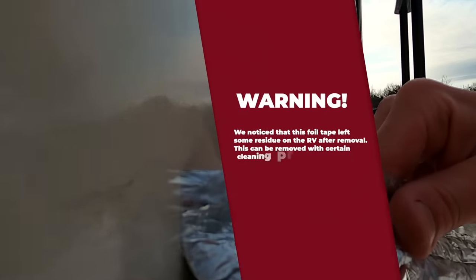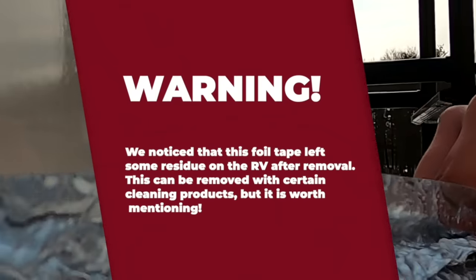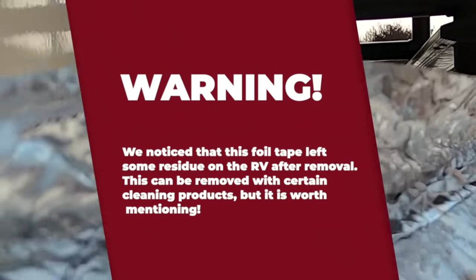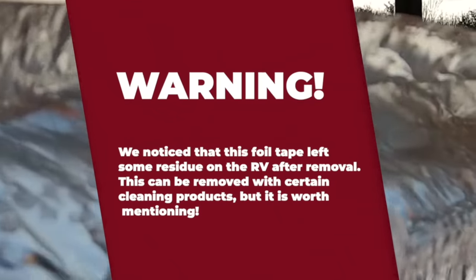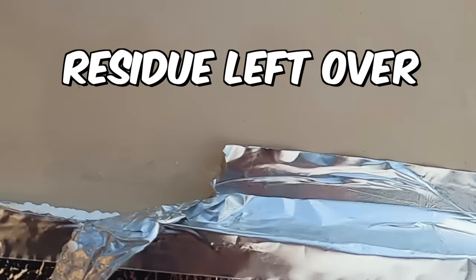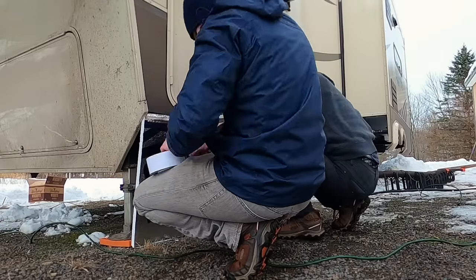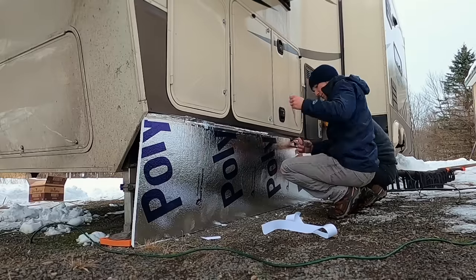The most tedious part was attaching the boards to the RV with the foil duct tape. Before doing any attaching, we wiped the RV clean — she was dirty — which helped prep the area and made a good solid connection that held sturdy throughout the entire winter. We went around measuring, cutting, sticking, and kept going until we covered up every hole.